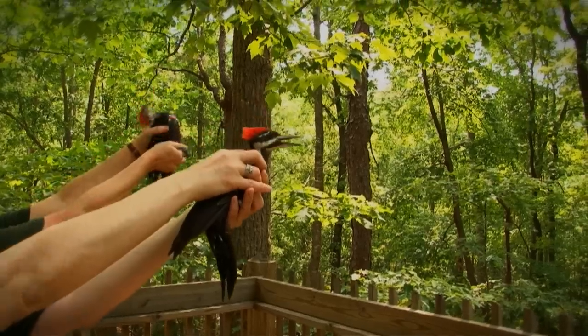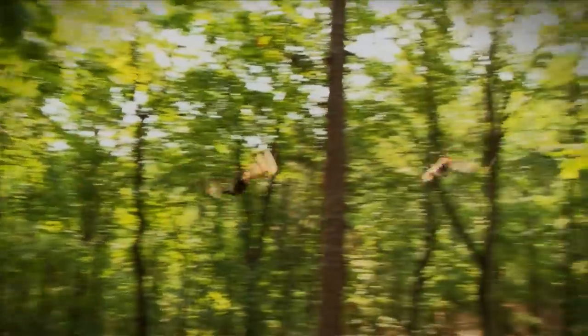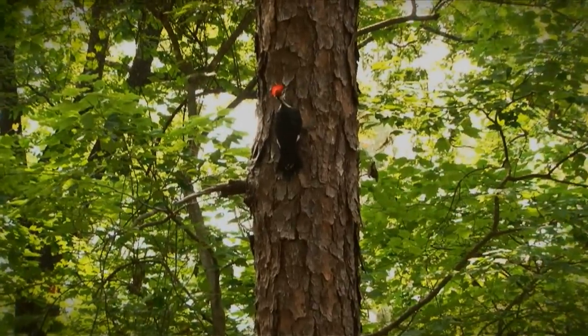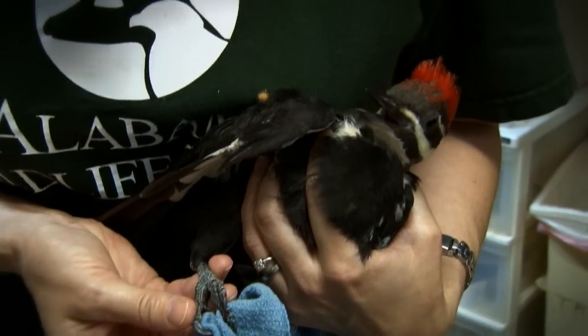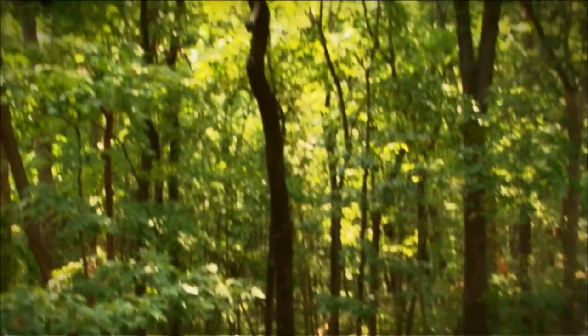When they've fully recovered, birds are returned to the wild, re-released into their native habitat where they can once again take to the skies and live happily in the Alabama wilderness. That's the mission of the Alabama Wildlife Center: rescue, rehabilitate, and release Alabama's native and protected birds.